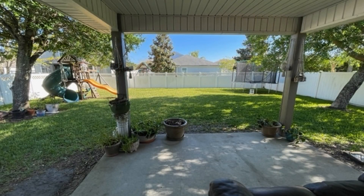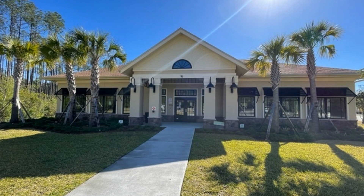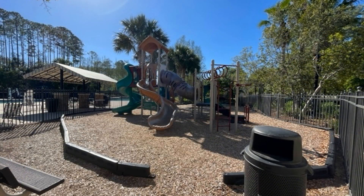Enjoy alfresco dining in the covered patio area or outdoor activities in the fenced-in backyard. Living here allows easy access to community amenities, marts, shops, and a daycare.